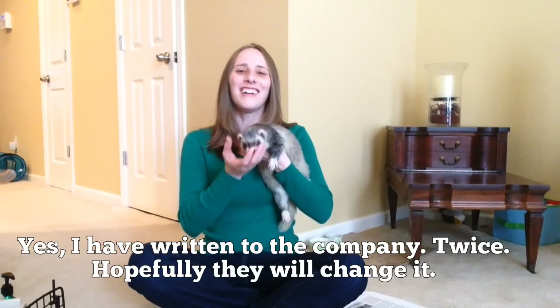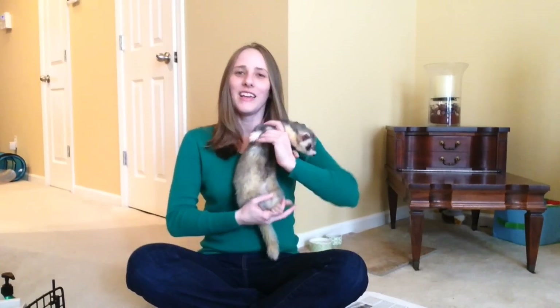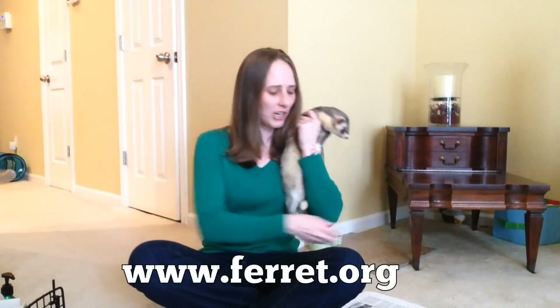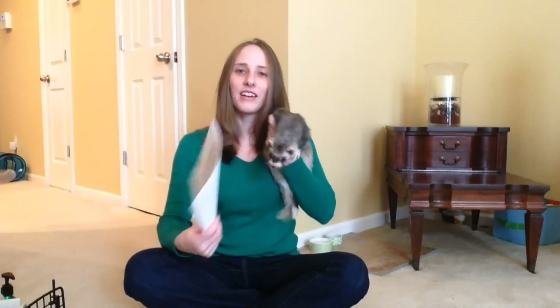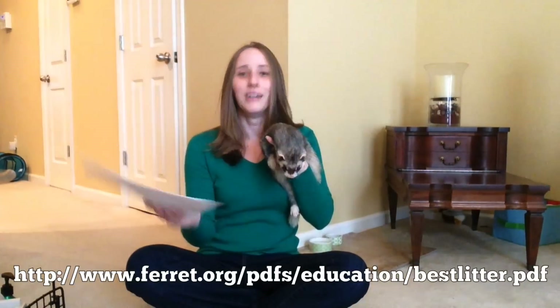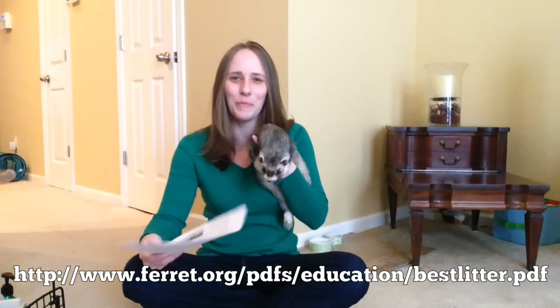The American Ferret Association has a great website full of information and they've agreed to let me share their write-up on choosing a litter for your ferret. This is a longer video — I want to give you a lot of good information. I'll put a link to this in the description if you'd rather read it.